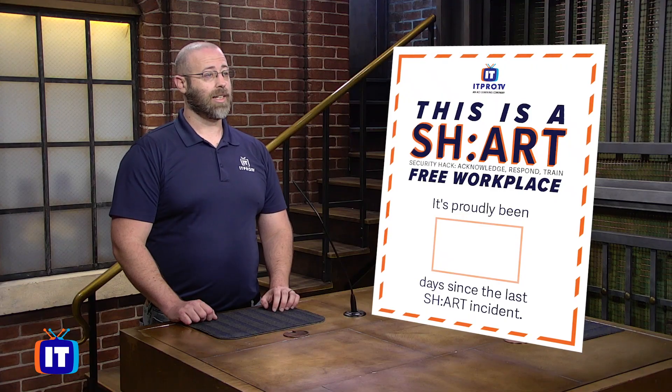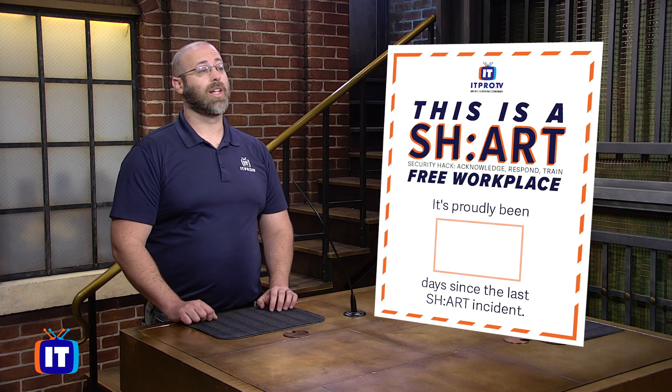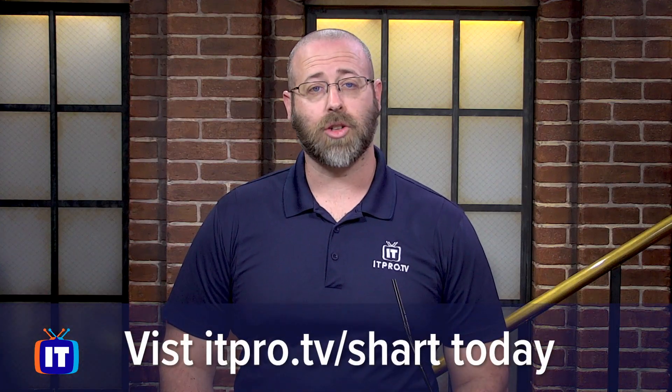Subscribe to ITProTV today for full access to this and thousands of hours of other invaluable IT training courses. You can also print out this sign to proudly display in your IT department, to let everyone know just how long you've kept a spotless record. Visit itpro.tv/shard to learn more.